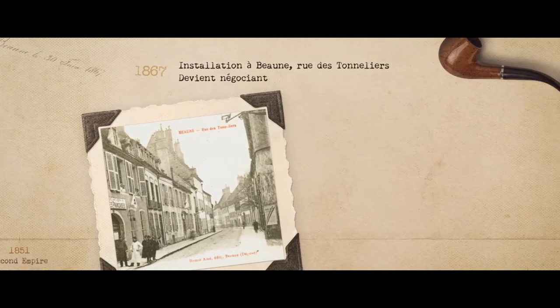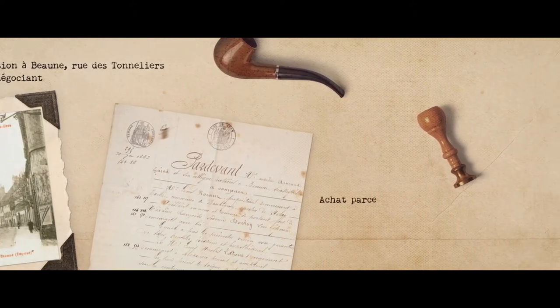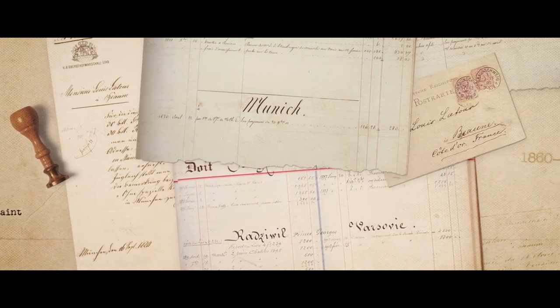The Domaine Louis Latour has an extensive archive starting more than 150 years ago. Every day we can have a look at where we were 15, 20, 30, 40 years ago, make the right decisions, and it goes for better.